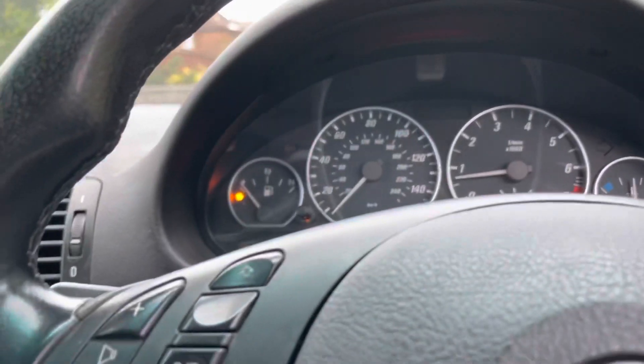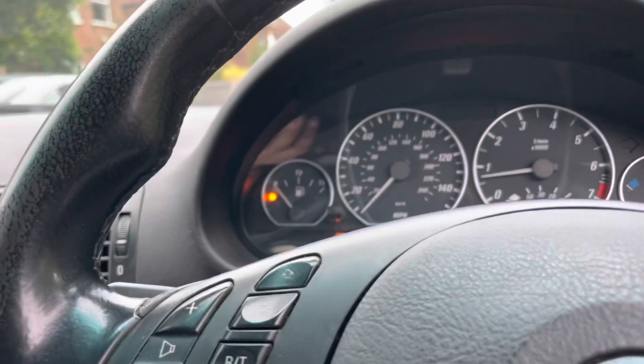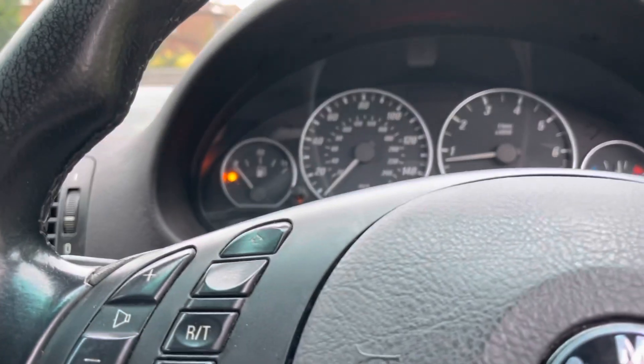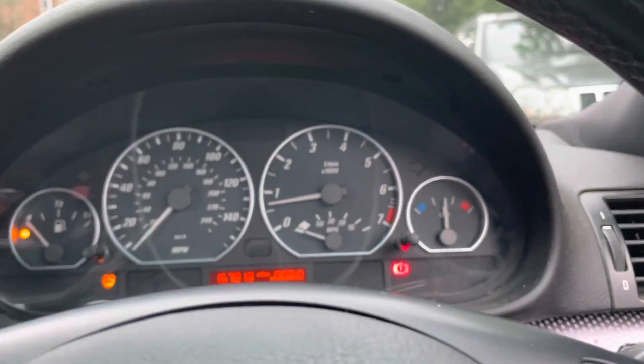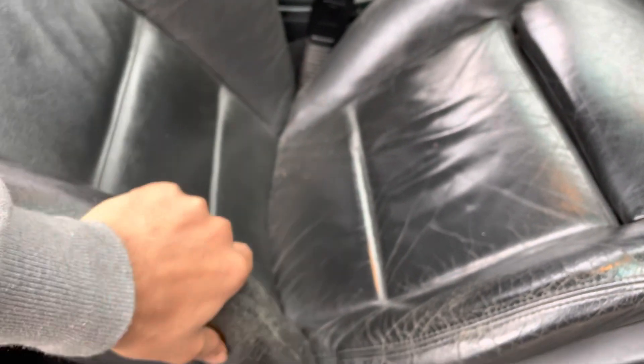It does drink fuel — it was at a quarter tank and I was just starting it up every week and it just keeps dropping down on idle. Also the seat leather is worn out already, so I need to fix that too.